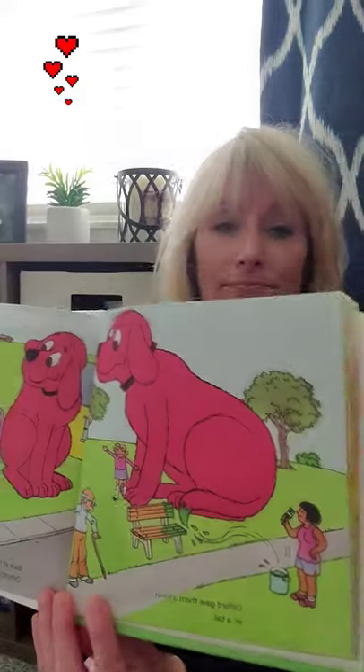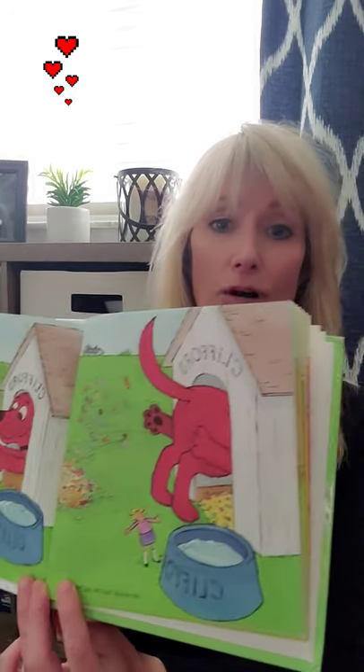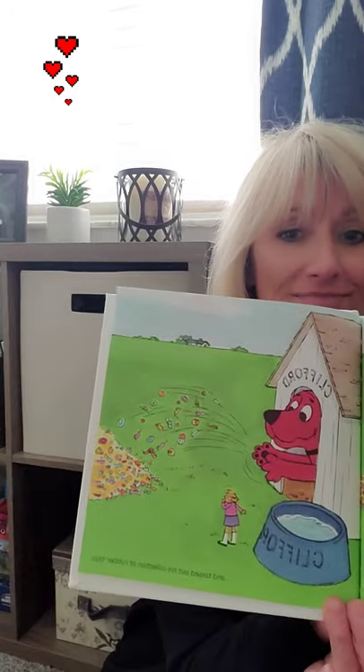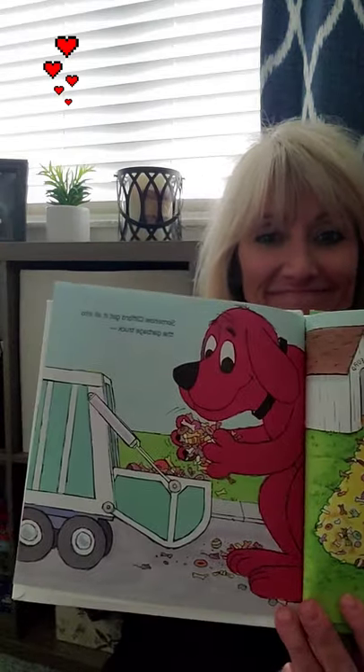Back at home there was another job to do — Clifford's house needed some spring cleaning too. He swept out his old bones and tossed out his collection of rubber toys. It made quite a large pile. Somehow Clifford got it all into the garbage truck, much to the surprise of the driver!